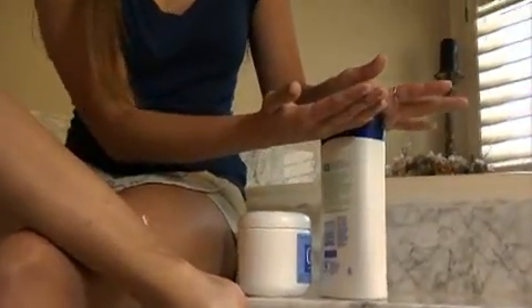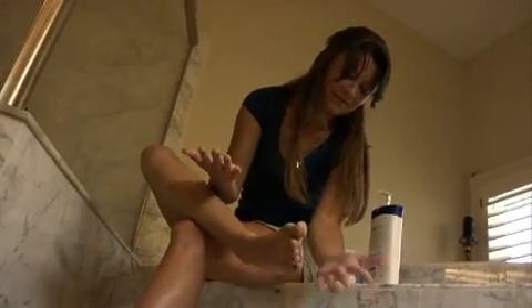Dry, cracked, painful heels. It's an endless struggle to get rid of them. And then, they're back. Well, guess what? Your days of waiting for messy lotions, scrubs, and wraps to work are over.